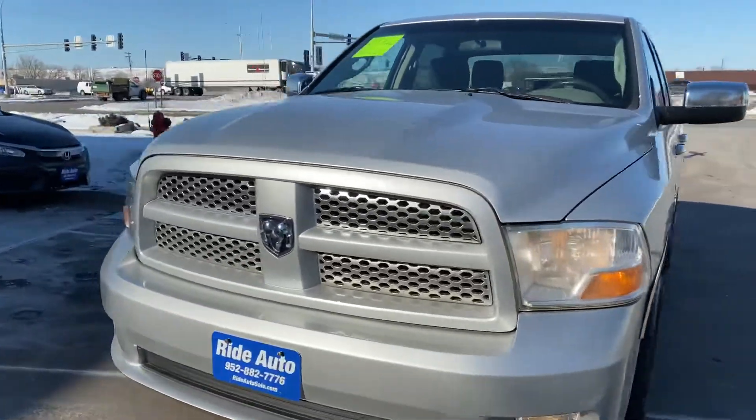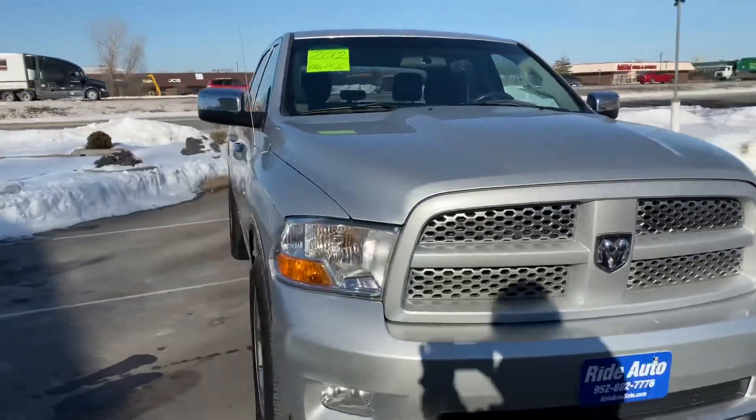Hello, welcome to Ride Auto on this frigid day. Minus 35 — this vehicle started right up, no issues.